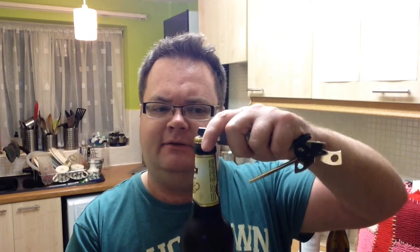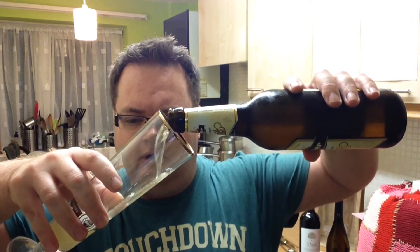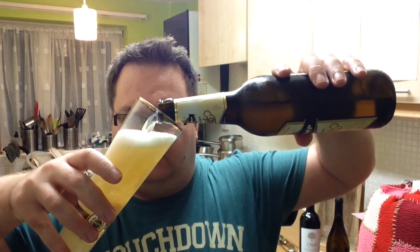Got a bit of a makeshift bottle opener. A little bit of smoke, not a great deal. Been in the fridge overnight, came out about 15 minutes ago.